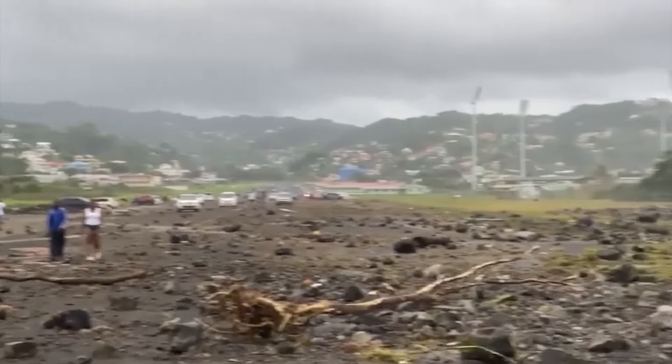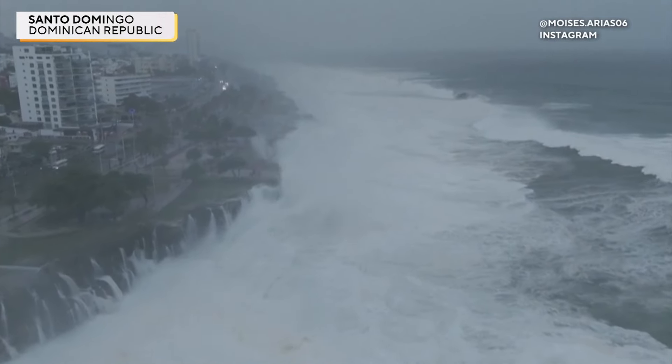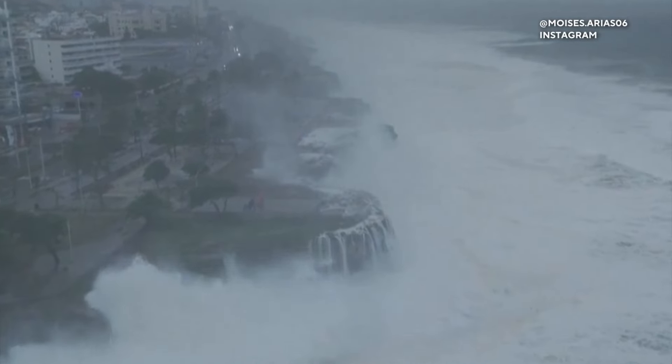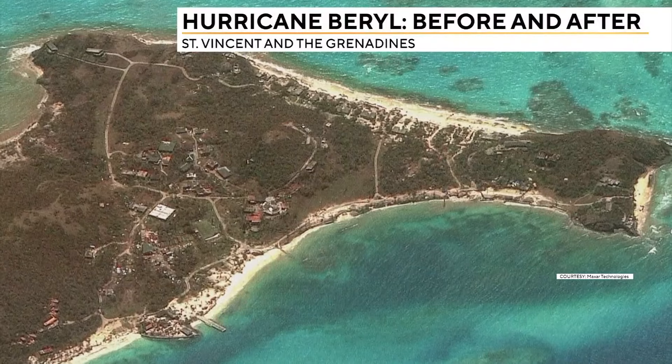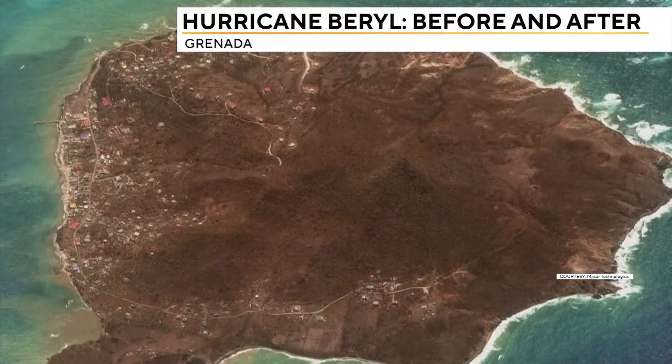It comes after Beryl tore across parts of the Caribbean earlier this week, including the Dominican Republic on Tuesday, as the sea barreled into Santo Domingo's coast. Newly released satellite images draw a stark contrast before and after the storm's impact on the affected islands.